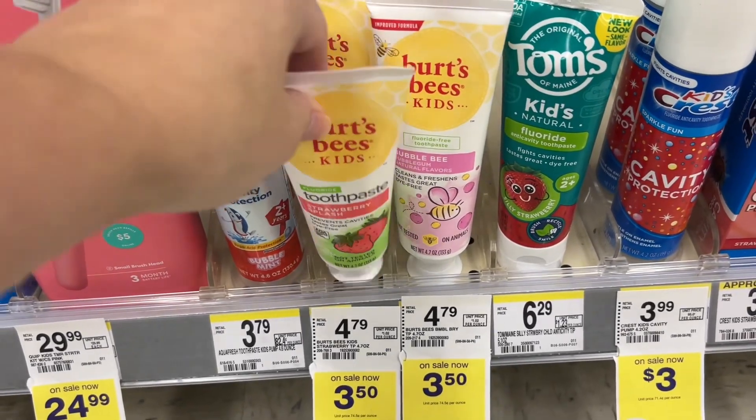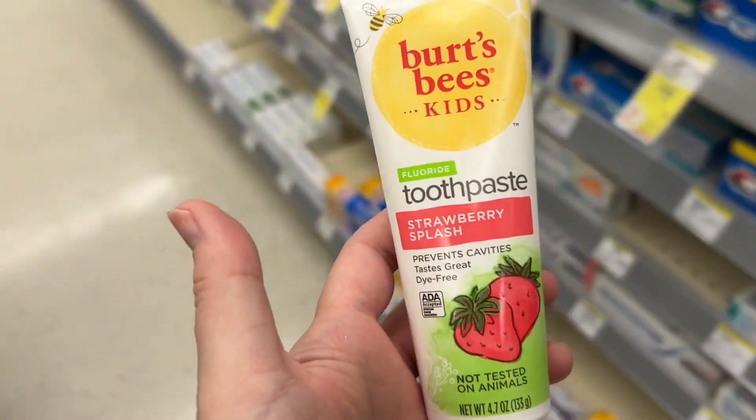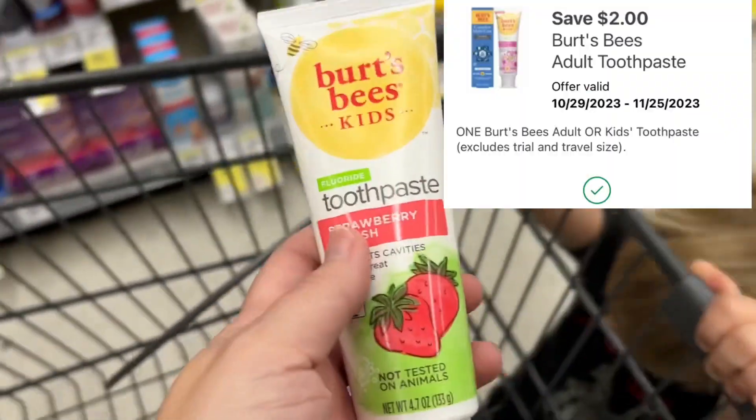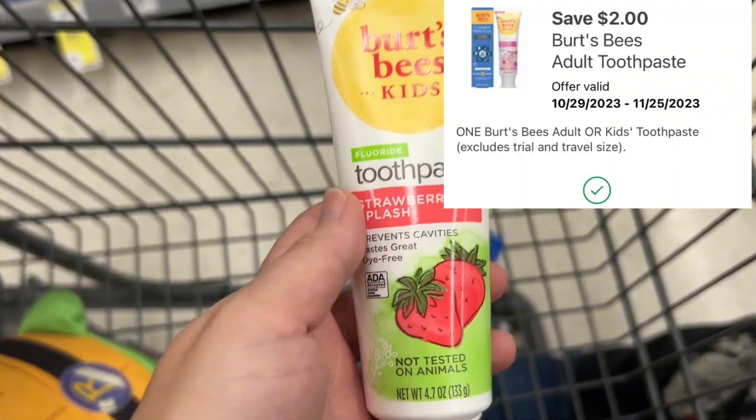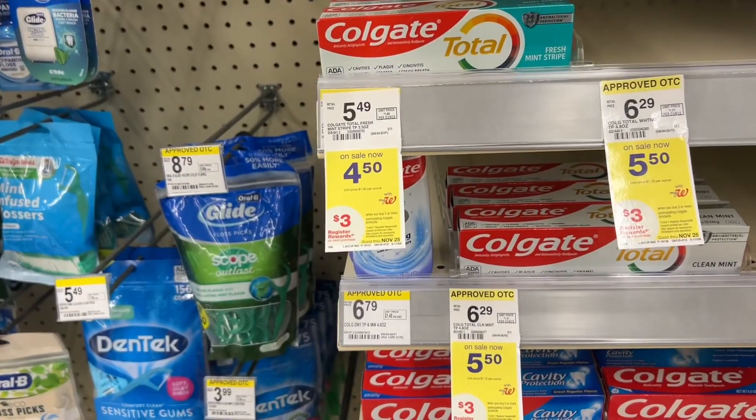I'm going to grab the Burt's Bees kids toothpaste because I always try to grab a deal when I can find it on kids toothpaste. They are $3.50 on sale this week and we have a $2 off one digital coupon, which is going to lead me to pay just $1.50 at the register.